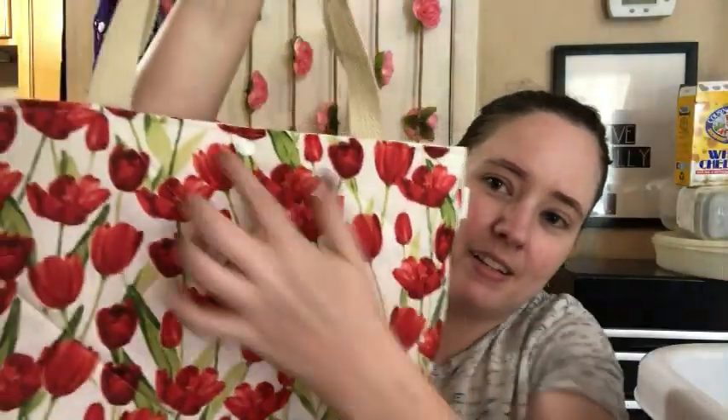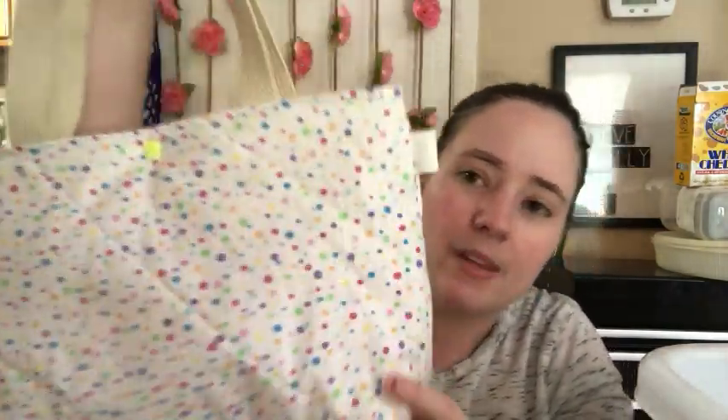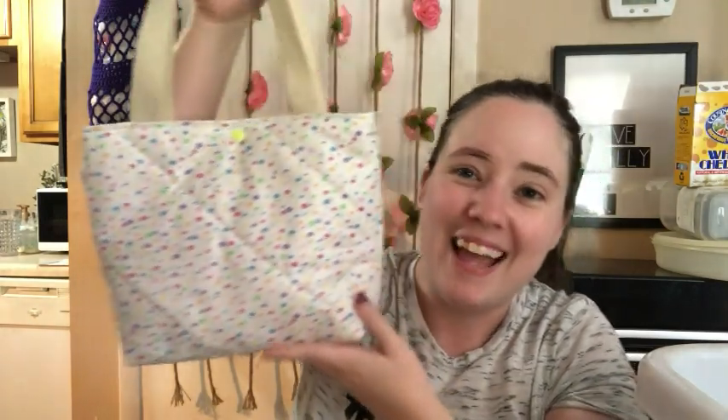And then there's a really pretty tulip one with a white snap — this is a little bit bigger. Like I said, they're just random sizes because they're from leftover fabrics. Then there's this glittery polka dot one, and this is the same print but different shades — like a smaller tote. I actually really like these bags; I like the sizes that came out this time.